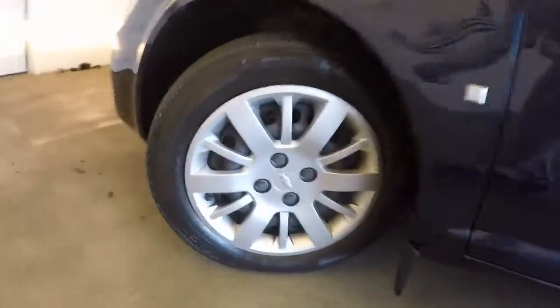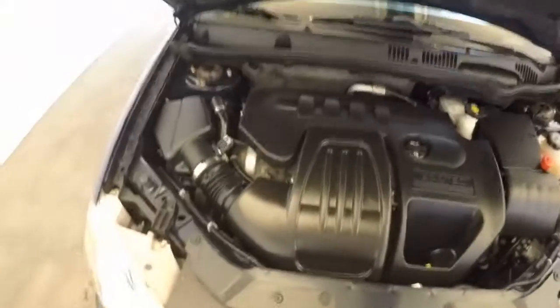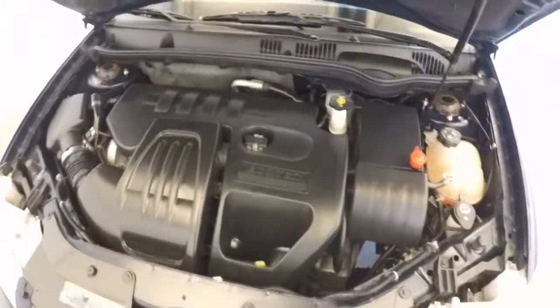Let's check under the hood — nice four cylinder engine.